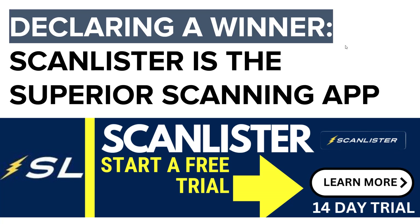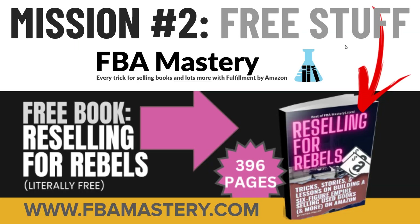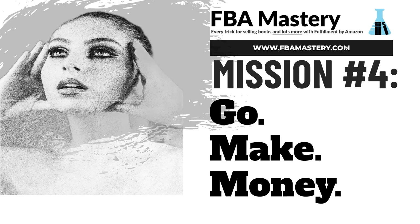Now that you know the number one listing tool for Amazon sellers, here's your four-part mission. Number one: subscribe to my YouTube channel — it's mandatory. Number two: get my free stuff, including my Reselling for Rebels book at fbamastery.com/ebook — 396 pages, you can build a whole business off it. Number three: the top three tools I recommend are a scanning app, a listing tool, and a repricing tool. I built the world's best repricer — it's called NeuroPrice, and it's not subject to any of the blind spots that afflict every other repricer. Sign up — link below this video. Number four: take what you learned in this video and go make money with it. This is Peter Valley signing off and I'll see you in the next video.